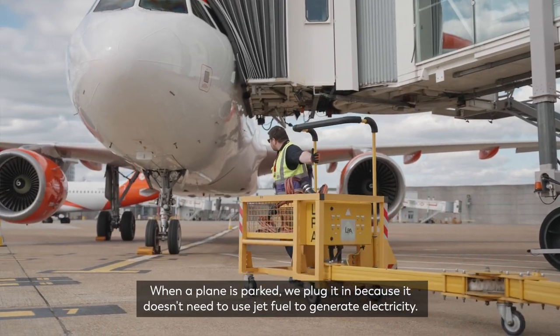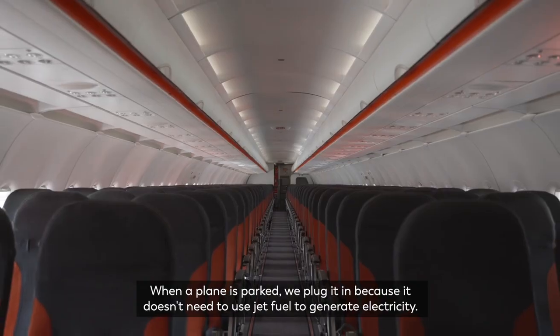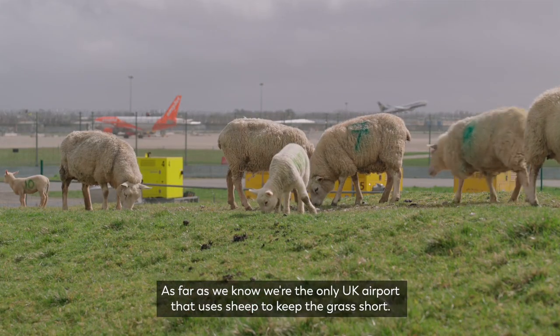When a plane is parked we plug it in — it doesn't need to use jet fuel to generate electricity. As far as we know, we're the only UK airport that uses sheep to keep the grass short.